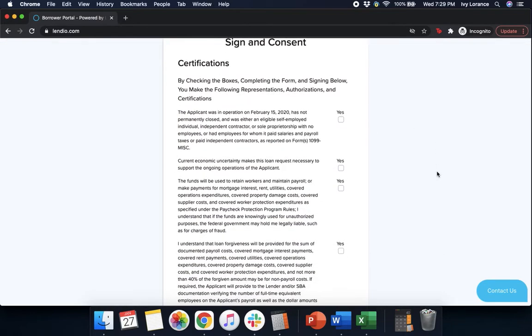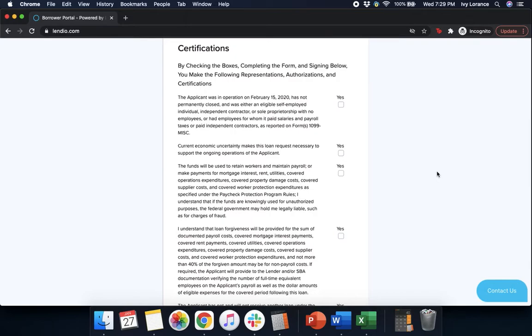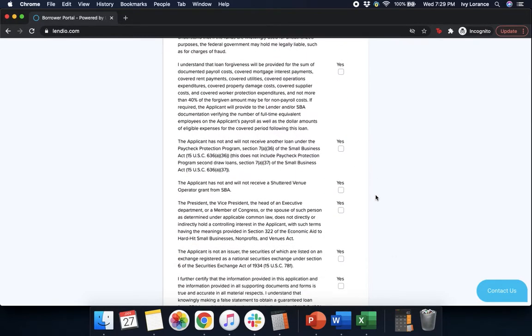After that, it's going to ask you to sign and consent by clicking yes next to all of the following certifications. That the applicant was in operation on February 15th, 2020, has not permanently closed, and was either an eligible self-employed individual, independent contractor, or sole proprietorship. That current economic uncertainty makes this loan request necessary. That funds will be used to retain workers and maintain payroll. That I understand loan forgiveness will be provided for documented payroll costs, covered mortgage interest, rent, utilities, operations expenditures, property damage, supplier costs, and worker protections. That the applicant has not and will not receive another PPP loan, and has not and will not receive a shuttered venue operator grant.